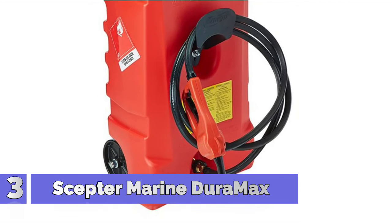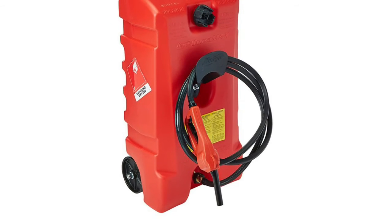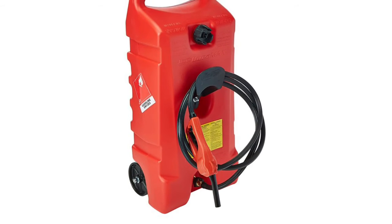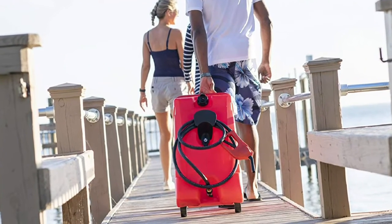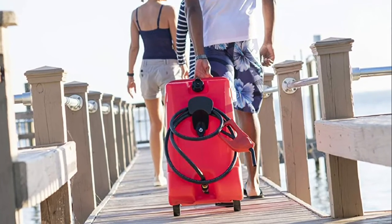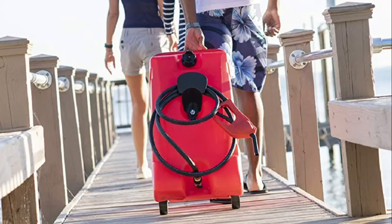Number 3: Scepter Marine Duramax — the Duramax 14-Gallon Fuel Tank on Wheels, ideal for farm and rural use as well as marine and recreational use. Ergonomically designed heavy-duty top handle with extra-deep base unit handholds for transport. Molded-in feet keep the tank off the floor for increased ventilation and stability.